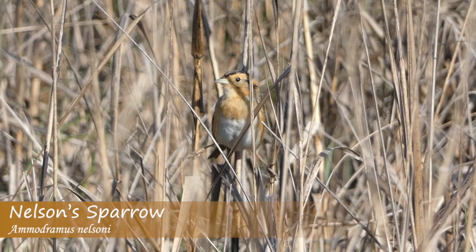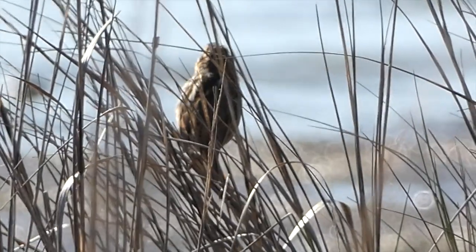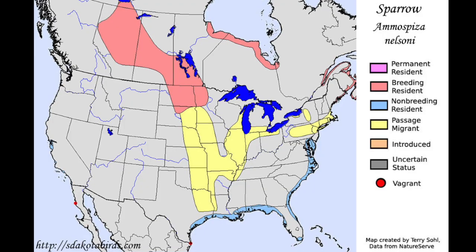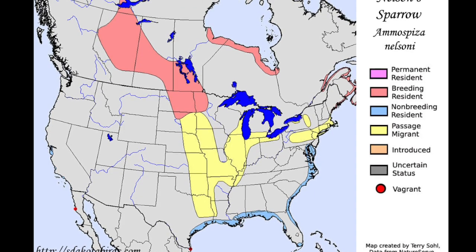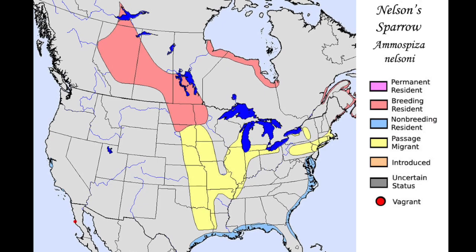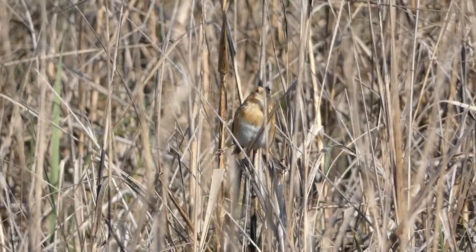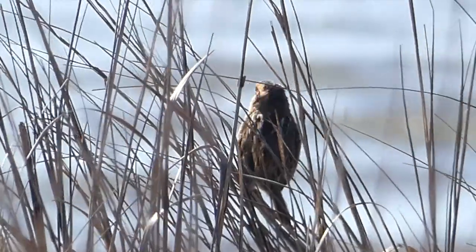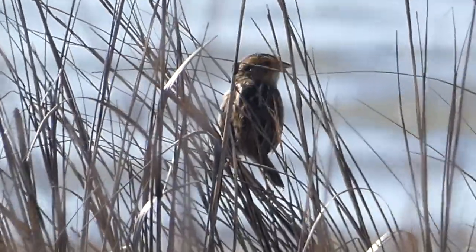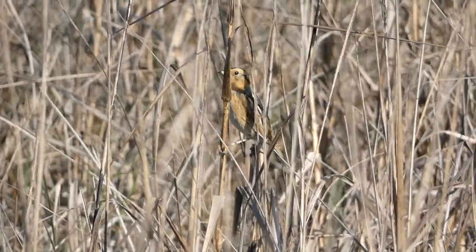The Nelson sparrow is a bright-looking sparrow species with orange on their face, chest, and wings, a gray back, cheeks, and head stripe. Nelson sparrows can be found along the southern Atlantic and Gulf coasts of the U.S. in winter, then migrate through the center of the country and along the Atlantic to their breeding areas in the Midwest and Canada. Even if they are around, they can be difficult to see because they tend to reside in thick vegetation and stay low to the ground. This species feeds primarily on insects during breeding season, but also eats plant matter such as wild rice. In winter, much of their diet consists of seeds.